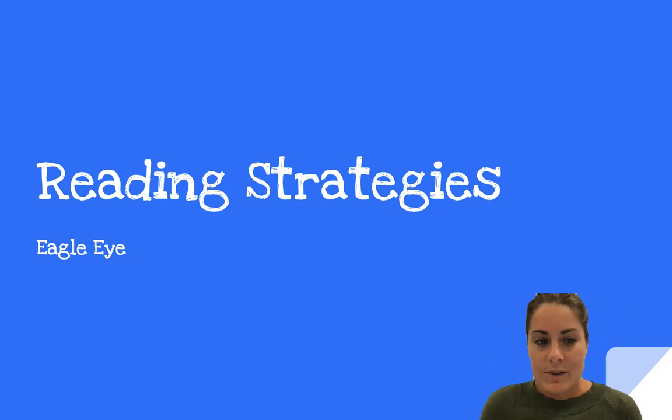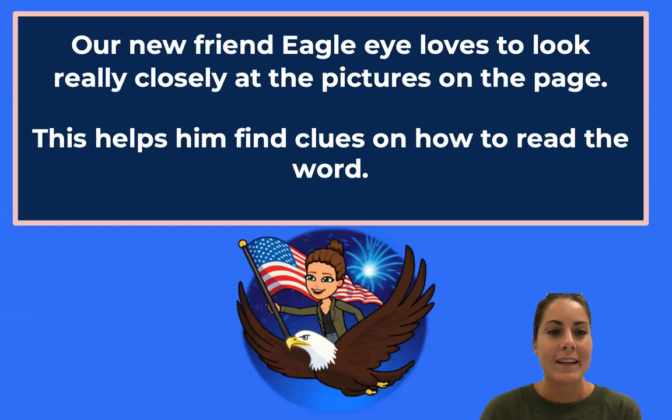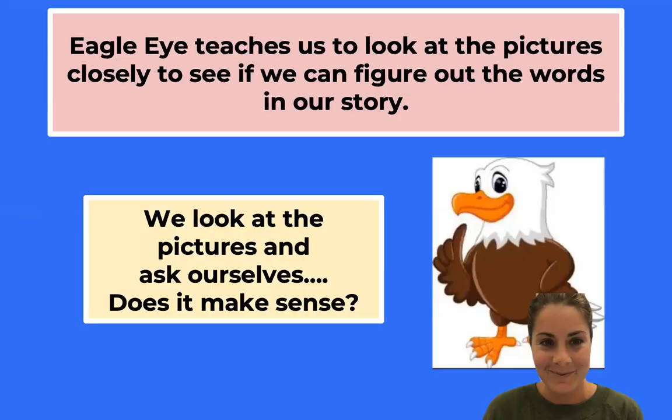Now, eagles have excellent eyesight. So we are going to be using our eagle eyes today to look at the pictures and help us make sense of the words. Here's our poster: Eagle Eye — look at the picture. We got to have our eagle eyes ready. Our new friend Eagle Eye loves to look really closely at the pictures on the page. This helps them find clues on how to read the word. Eagle Eye teaches us to look at the pictures closely to see if we can figure out the words in our story.